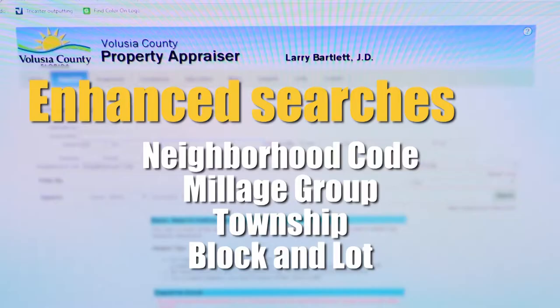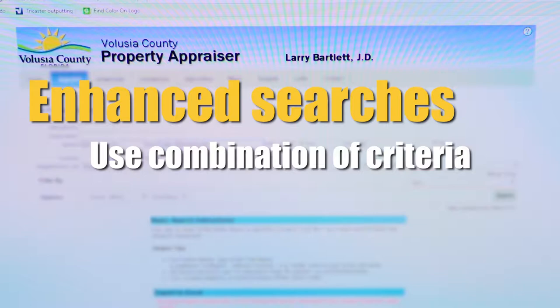The folks who come to our system will eventually be happy with it because it really is new and better. With the new upgrades, there are several data sets to search by, including neighborhood code, millage group, township, block, and lot. You can also now search using a combination of criteria.